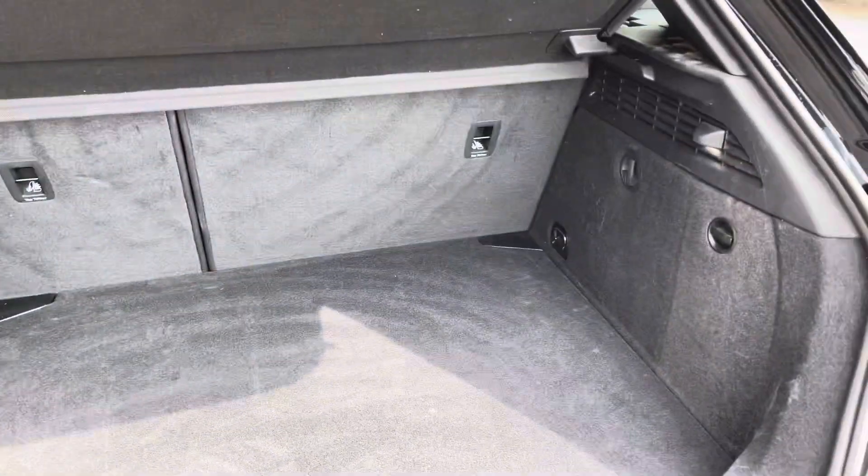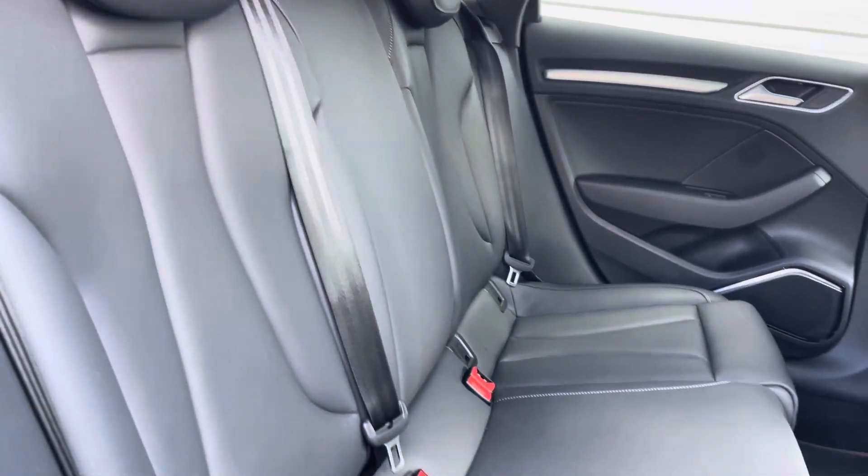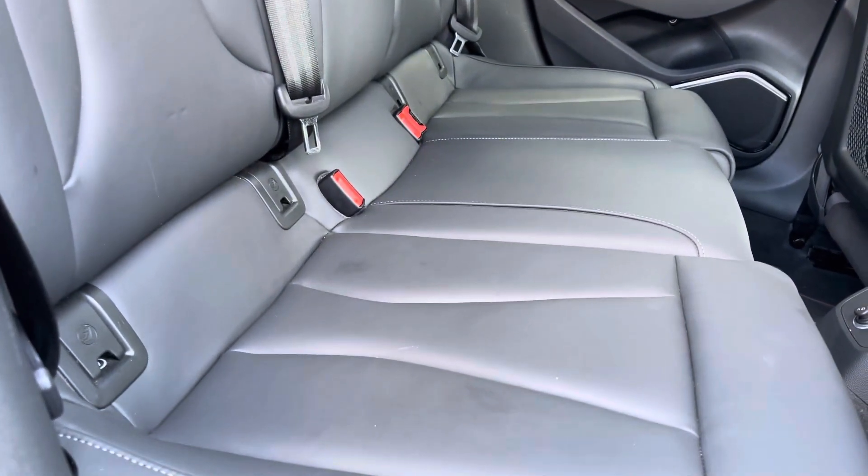To the rear of the car we have this spacious boot, perfect for shopping and luggage. Moving on to the interior, in the back we have three full-size seats with manually adjustable headrests and ISOFIX points on the outside seats.